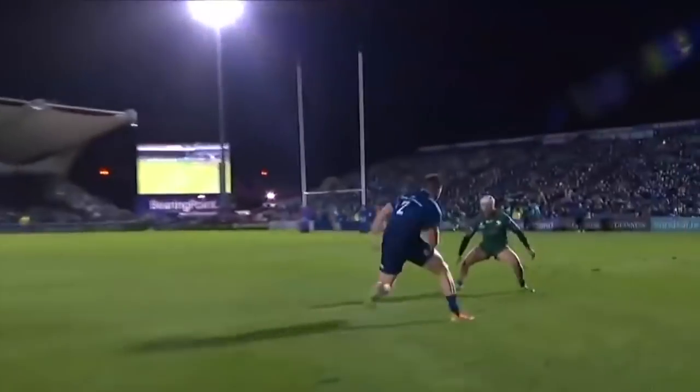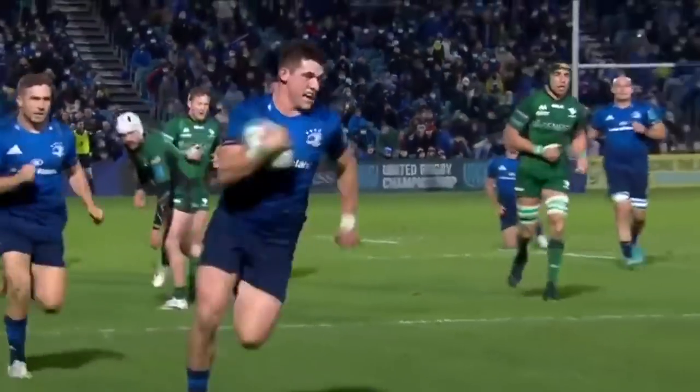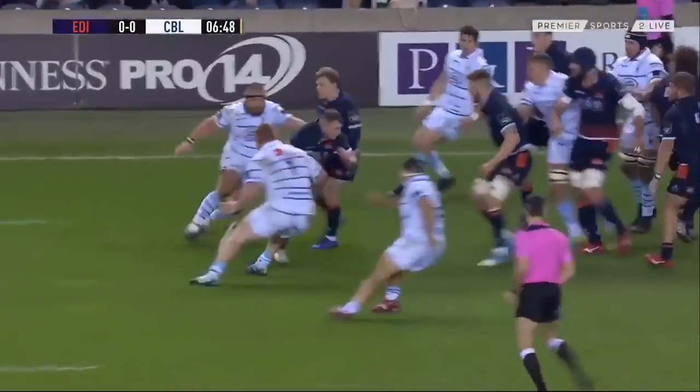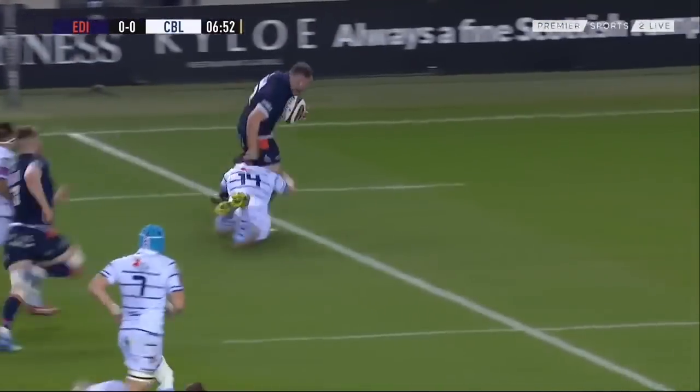That's an unbelievable bit of skill there shown. It was in to out, back in again. Dave Cherry's first throw, back on the Ember side and he turns it into an attacking threat.